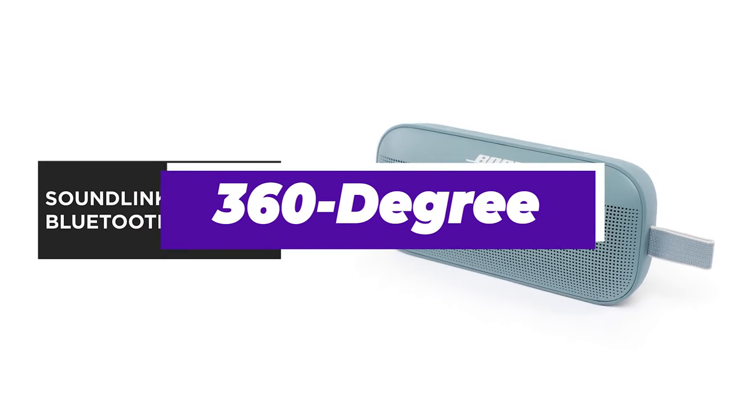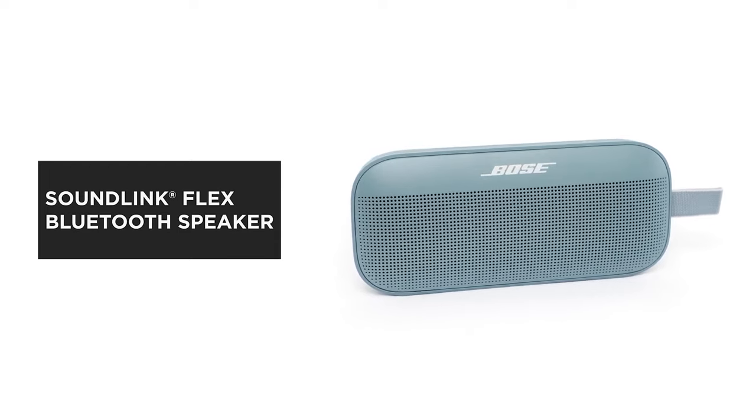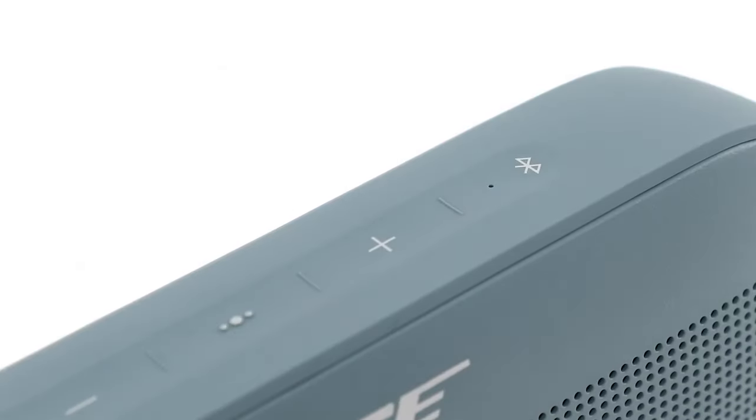Though it doesn't offer 360-degree sound like some competitors, the Bose SoundLink Flex provides excellent audio performance for its price, making it a great choice for budget-conscious music lovers.